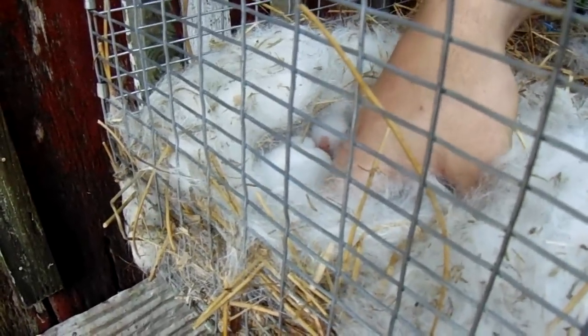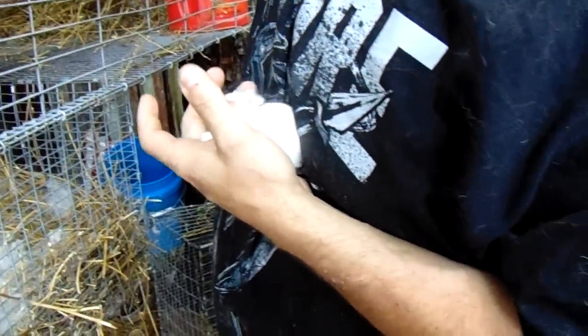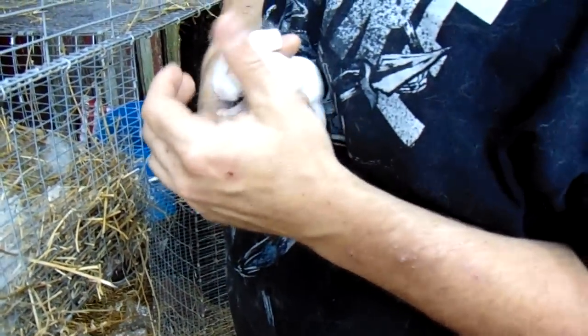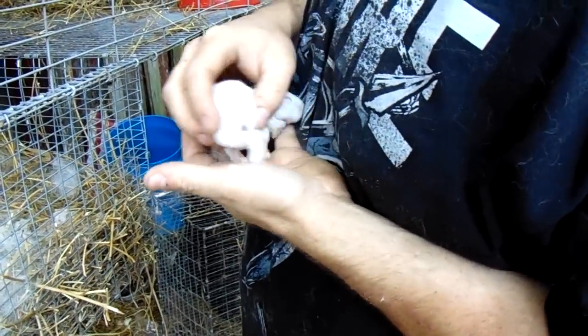I'd love to build proper buildings out here with nice tin roofs, but I just can't do it right now. In the meantime, we're doing the best we can. This is Eve's little baby — she too was bred with Cornflake.